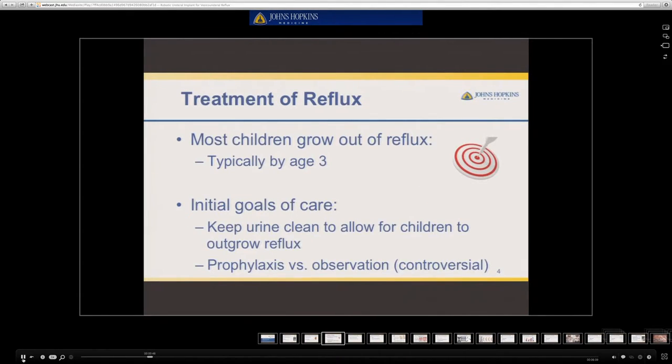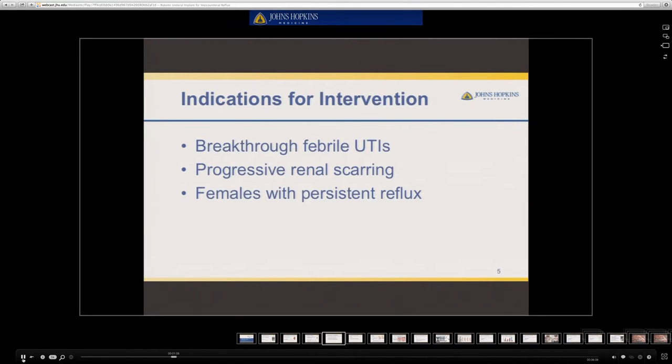Most children typically grow out of reflux, usually by potty training age, and the initial goals of care are to keep the urine clean to allow children to safely reflux until they outgrow it naturally. This can be done through prophylaxis, although this is controversial. The indications for treatment through surgery include breakthrough febrile UTIs while on prophylactic antibiotics, progressive renal scarring on serial imaging, or females with persistent reflux who are unlikely to resolve spontaneously.